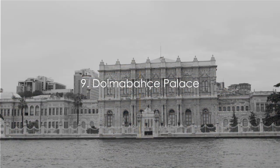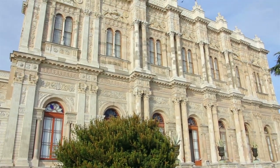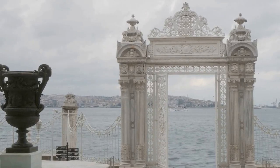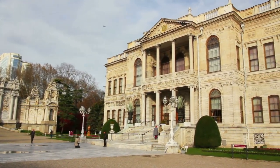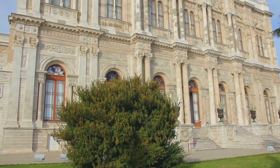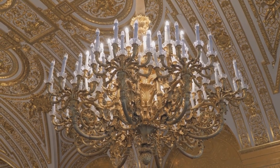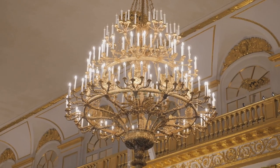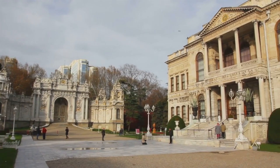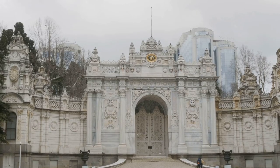Moving on to number 9, we step into the grandeur of Dolmabahçe Palace. This architectural marvel, resting along the Bosphorus, is a testament to the final years of the Ottoman Empire. Built in the mid-19th century, the palace is a blend of various European architectural styles, reflecting the empire's wish to modernize and westernize. A walk through the palace is a journey through time, unveiling a world of opulence and extravagance. Its halls are adorned with gold leaf, crystal chandeliers, and fine art, including the world's largest Bohemian crystal chandelier, a gift from Queen Victoria. Dolmabahçe Palace witnessed the final six sultans of the Ottoman Empire and the early years of the Turkish Republic — a visit is like stepping into a time capsule of royal opulence.